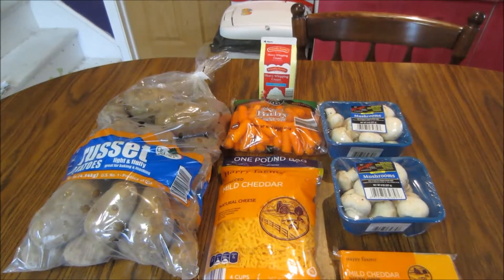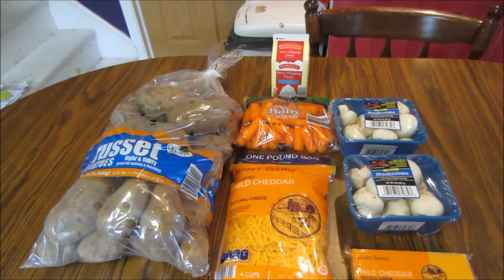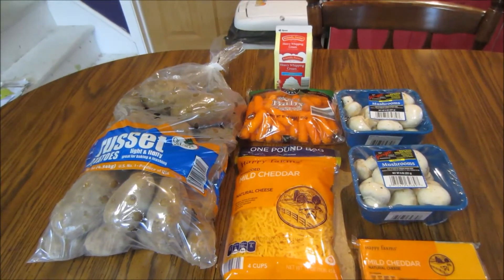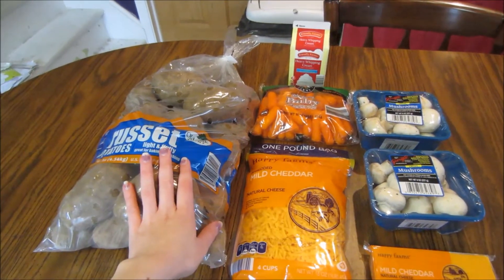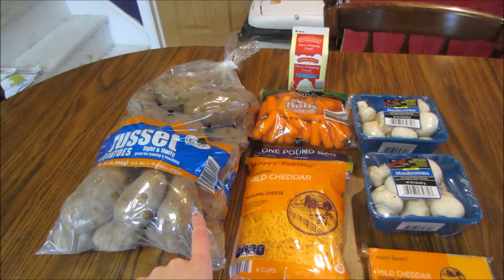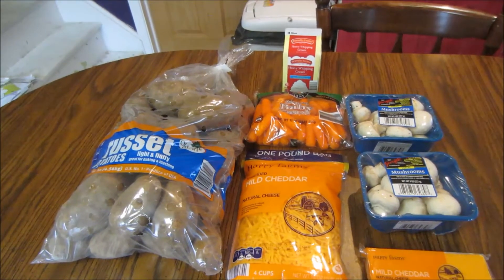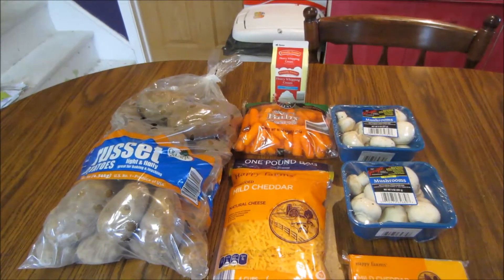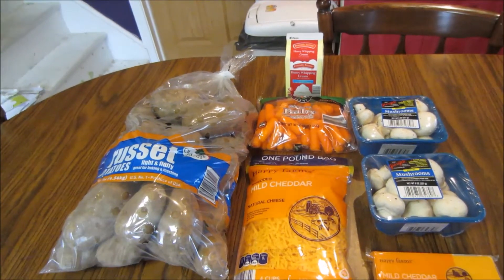When I shop at Aldi, I come home and see how much the price would be at Walmart using the Walmart app. It's really nice because you can just type in whatever — like I typed in potatoes and it brought up the potatoes at my local Walmart, the closest one to me. So it's not comparing to a different area, which is really nice. I can actually see what I'd be paying at my Walmart compared to what I actually paid at Aldi.